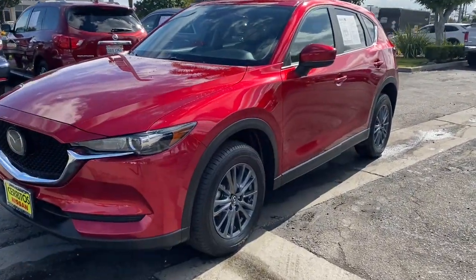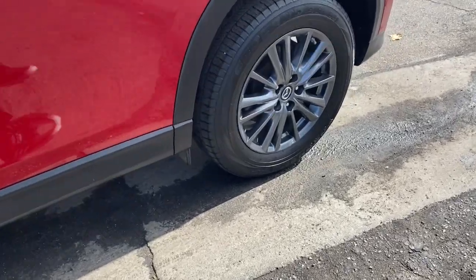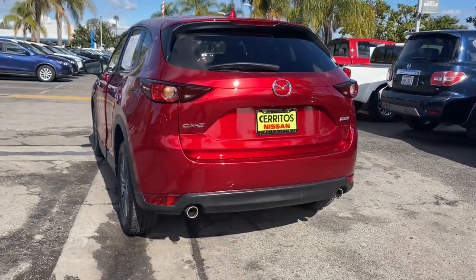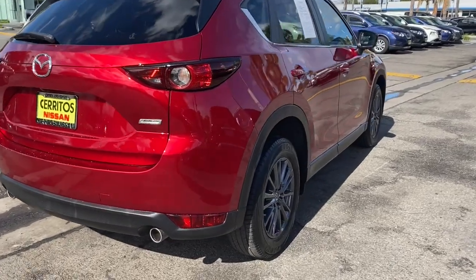Introducing the 2019 Mazda CX-5. With less than 25,000 miles on the odometer, this vehicle provides excellent value. Presenting the Mazda CX-5, the efficient crossover with superb handling and a premium interior.